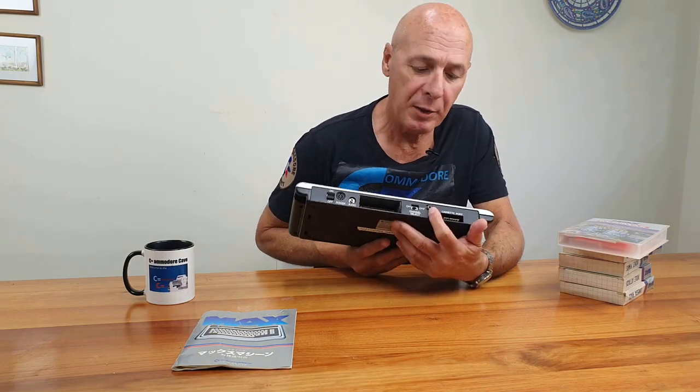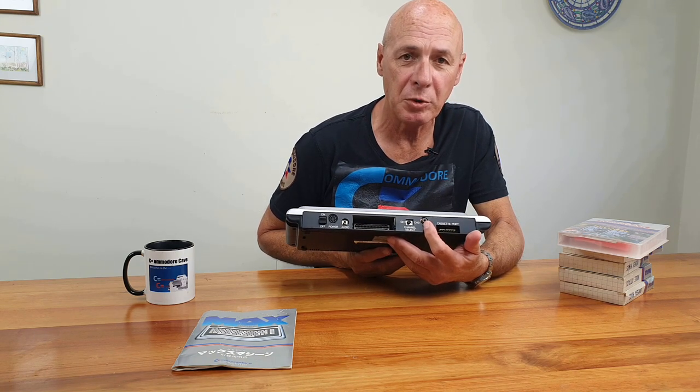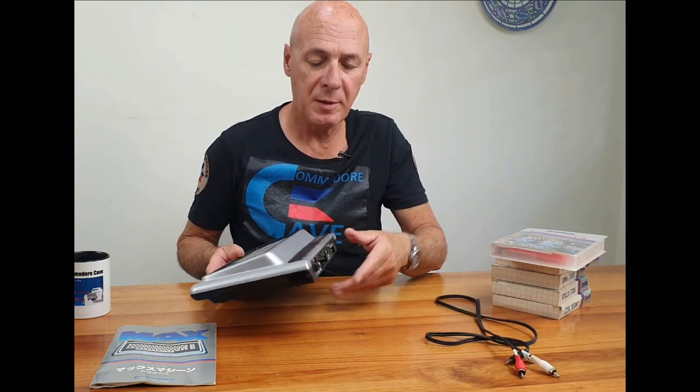A couple of the fatal problems this computer faced was that it had the chiclet keyboard, which definitely wasn't liked. It only came with 2K of memory, which means it didn't even have an operating system — when you plugged it in, you got a blank screen. It was designed for the Japanese market originally and never went beyond that, even though there were plans to release it in the US and Europe. The video output would only work on Japanese TVs, but that's easily fixed with a simple hack — you can change the audio input to output to a Pell monitor and get audio and video on the same lines.